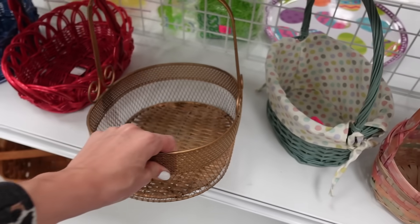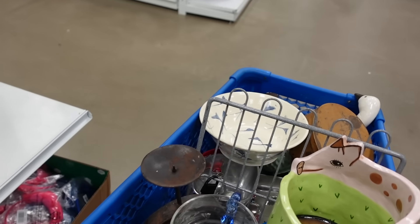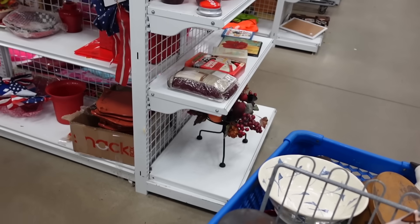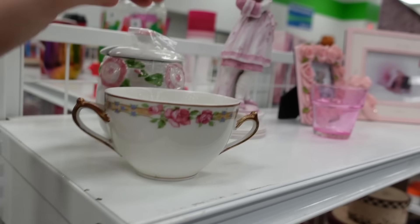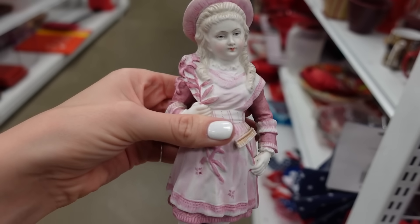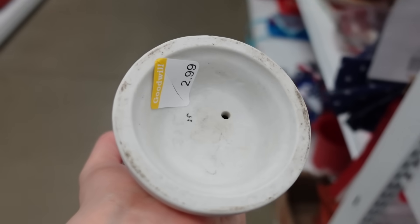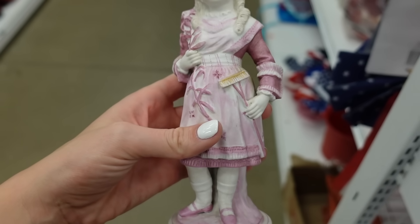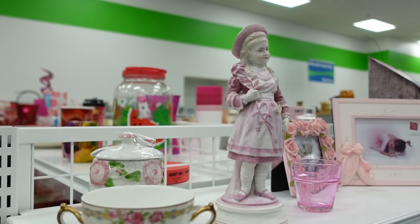I noticed this basket which reminded me of a basket I picked up about a week ago at this same Goodwill, but it was a little different - not as heavy or good quality. This next piece was very heavy, which was surprising. I suspect it is a German figurine - there does appear to be some sort of embossing on the bottom but it's very faint. I did decide to put her back on the shelf, but then I thought better of it and grabbed her and put her in my cart.